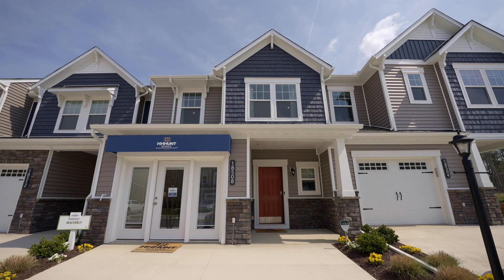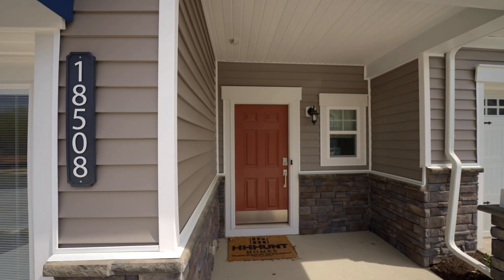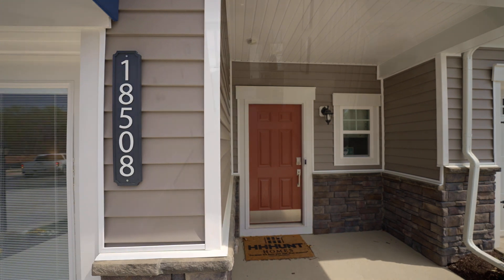Welcome to the Waverly, a townhome by H.H. Hunt Homes. With over 1,600 square feet, this spacious townhome offers three bedrooms, two and a half baths, and a garage.